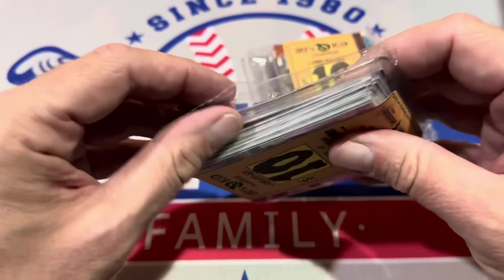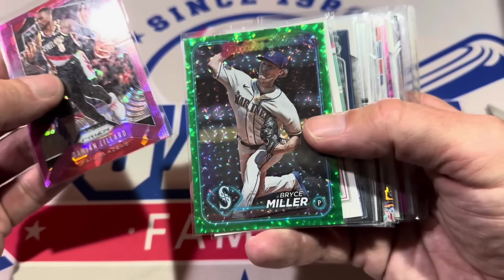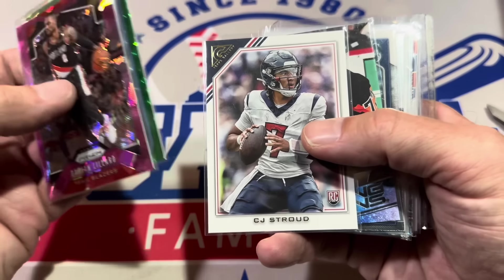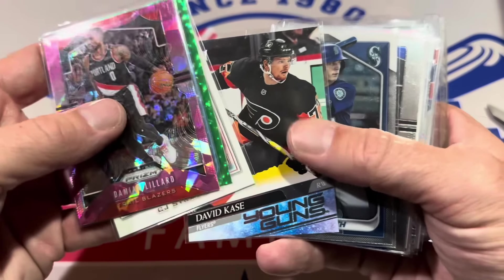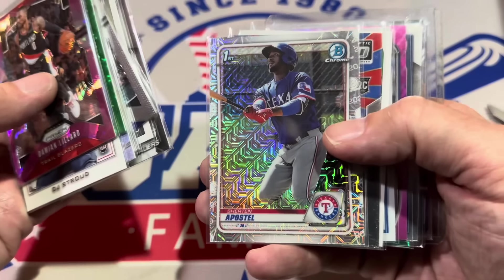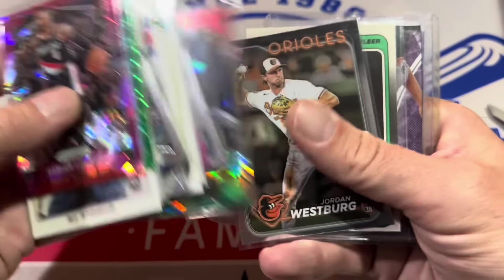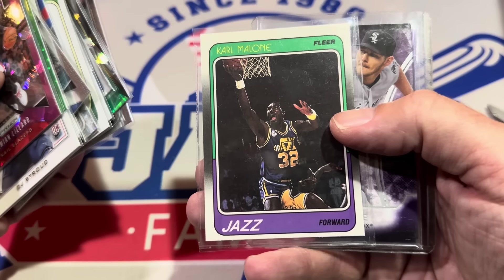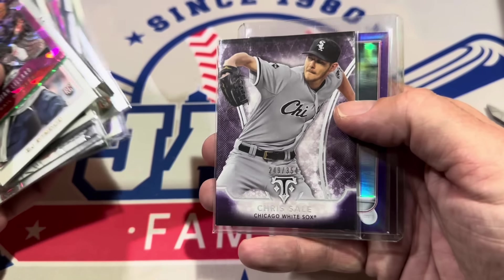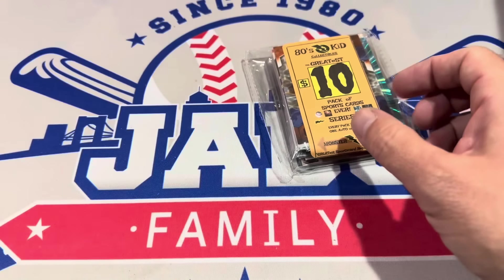Opening the first 80s Kid pack — about 20 cards in a team bag. I already see a numbered Alex Kierloff. We've got Bryce Miller numbered to 499, a CJ Stroud rookie, Aiden Smith, Stephen Curry, Ezekiel Tovar from Bowman's Best, Kyrie Irving, a Short Apostle first Bowman mojo, and Kyle Teal from the Red Sox. Then Jordan Westberg, Karl Malone — that's our vintage hall of fame card, a 1988-89 Fleer. Chris Sale numbered to 359, and our autograph is a numbered Alex Kierloff auto to 250. Not bad for $10!